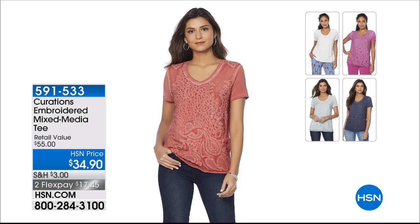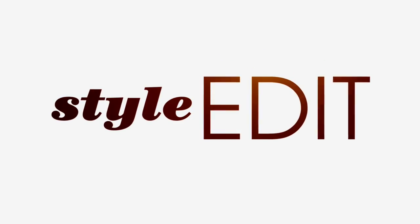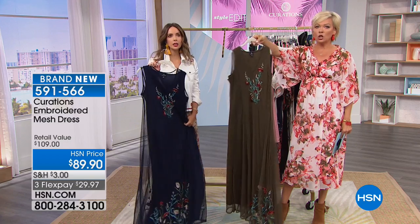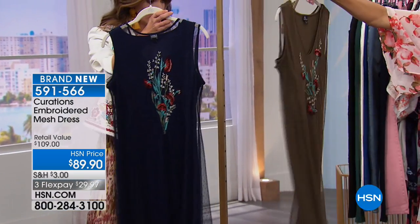591533 is the item number. That's coming up shortly. But we get to share with you something that has not been seen yet — although you saw it on some of the girls last hour in the Born Shoe Hour. This mesh dress is amazing. It's elegant. Look at the front, look at the back. I saw this and I fell in love.